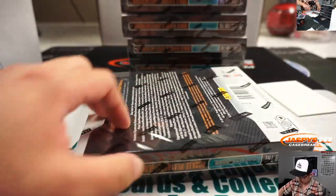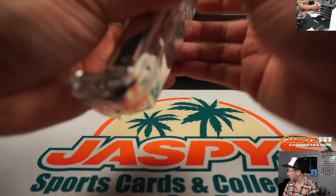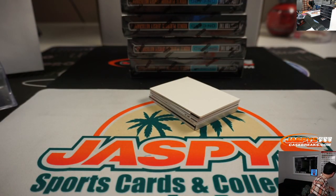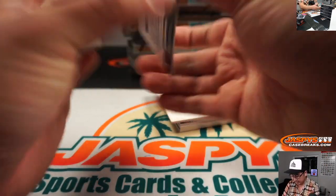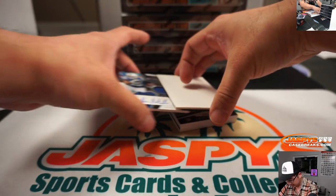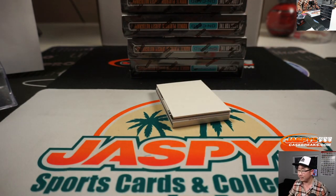Alright, next box. Next one is Jawan Williams, 4 out of 25. We've got a return of the Mac — Marlon Mack to 249. Hang on folks, we've got some customers here. Let me pause the video and we'll restart this break in just a second.